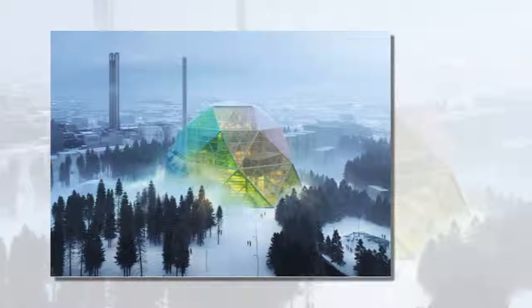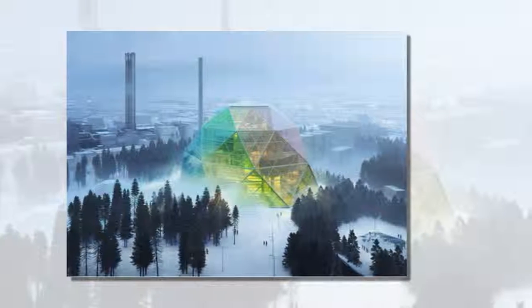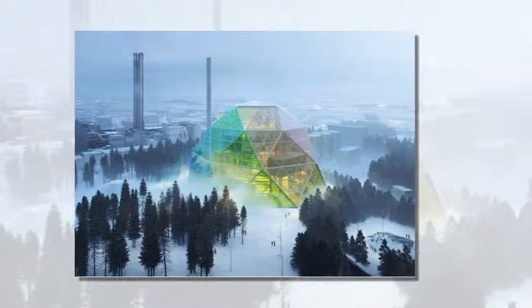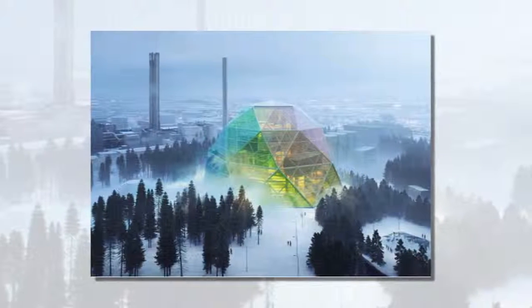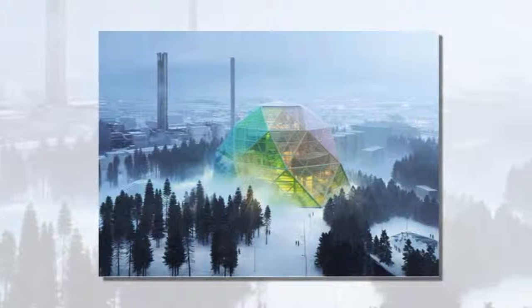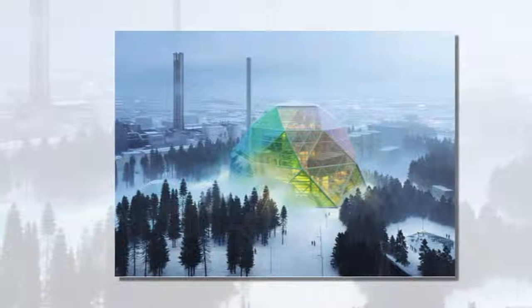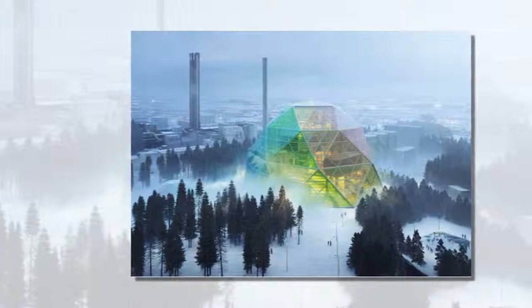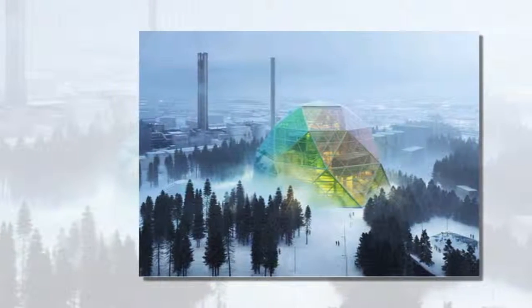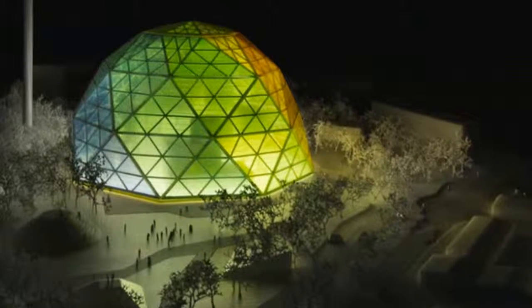Power plants are, in general, rather dowdy structures — unless you live in the world of Bjarke Ingels, that is. The Danish architect and his firm, BIG, was invited to design a new biomass power plant for the historic city of Uppsala, in Sweden, and has responded with a vast, rainbow-colored geodesic dome that not only provides a welcoming face for the green energy facility, but also serves as a public gathering space during the summer months.